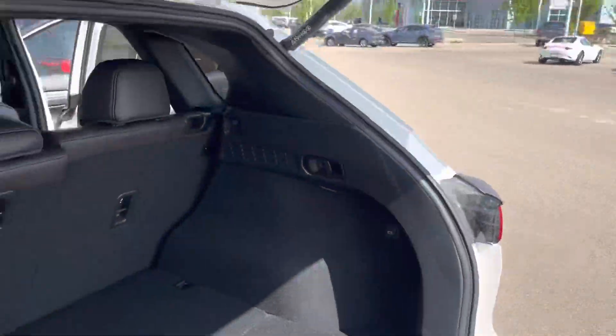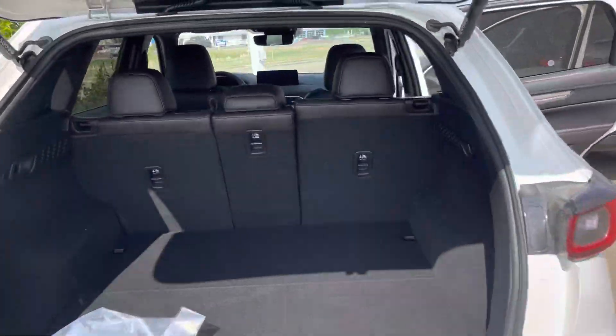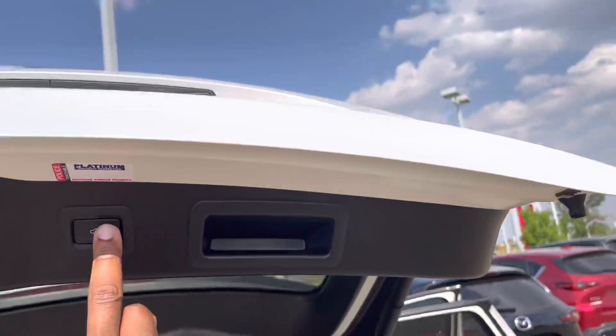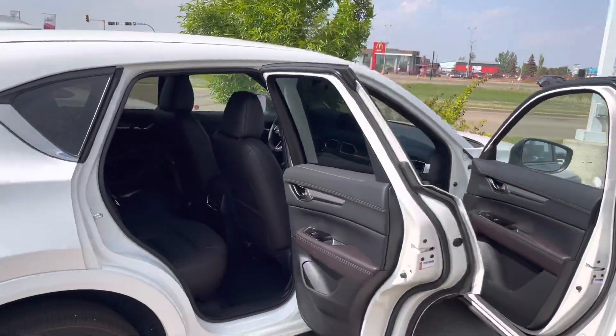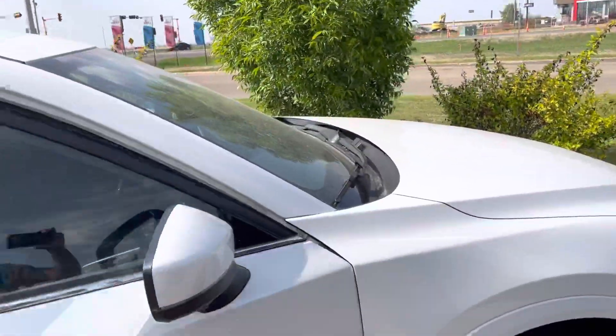If you take a look at the trunk, it has plenty of space and the seats fold down if you need more room. The power liftgate is also height adjustable. Showing you a different angle here — it's quite beautiful and gorgeous to look at, and it's even better in person.